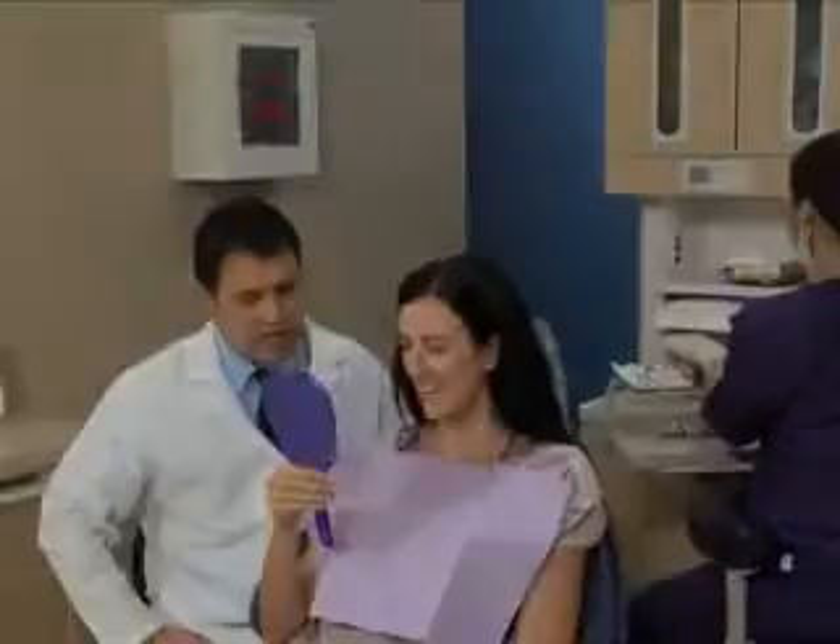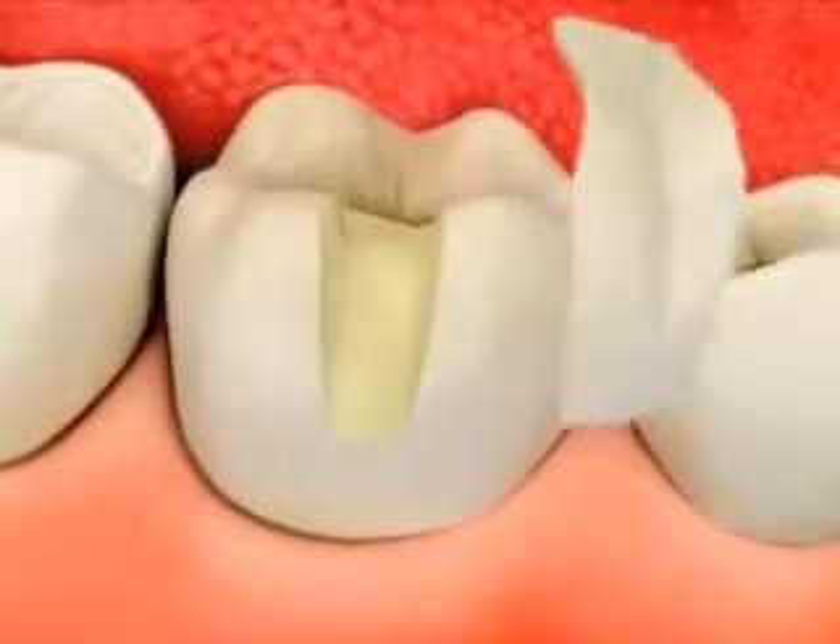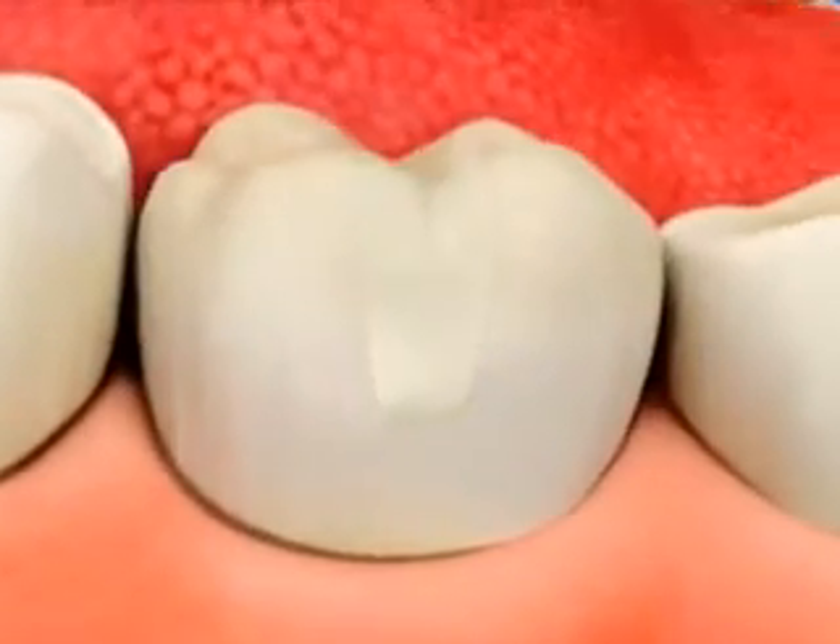To prepare a tooth for bonding, we'll clean off any plaque and tartar. We'll choose a shade that matches your natural tooth color. The tooth needs to be dry, so we may use a rubber dam to isolate it.